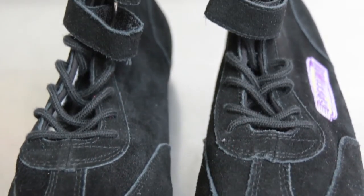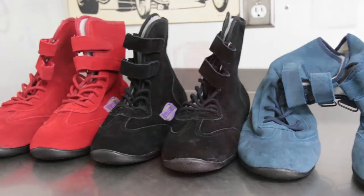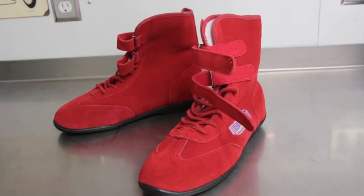Constructed of soft, flexible high-grade suede, the driving shoes offer precision heel-to-toe traction as well as a double hook and loop closure strap for superior comfort.